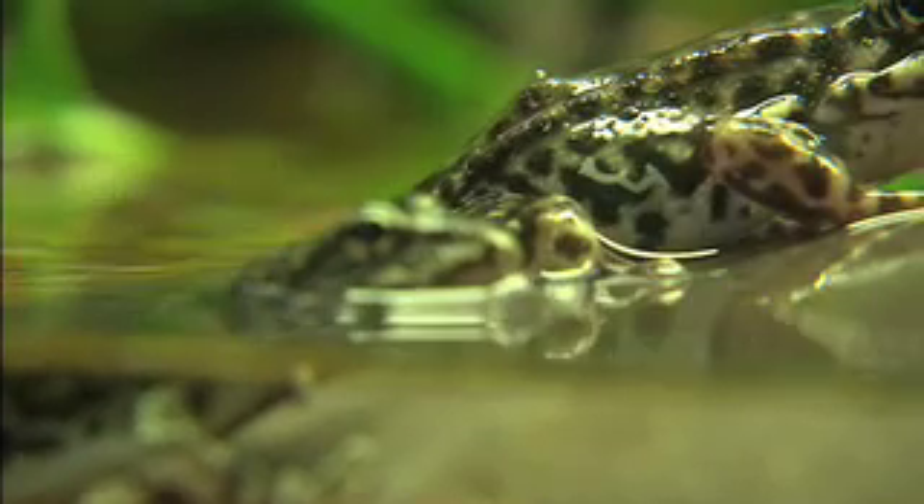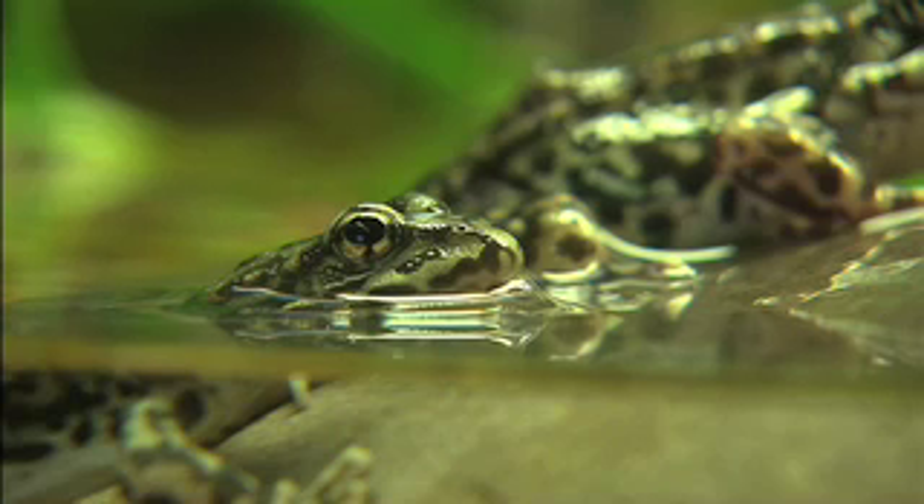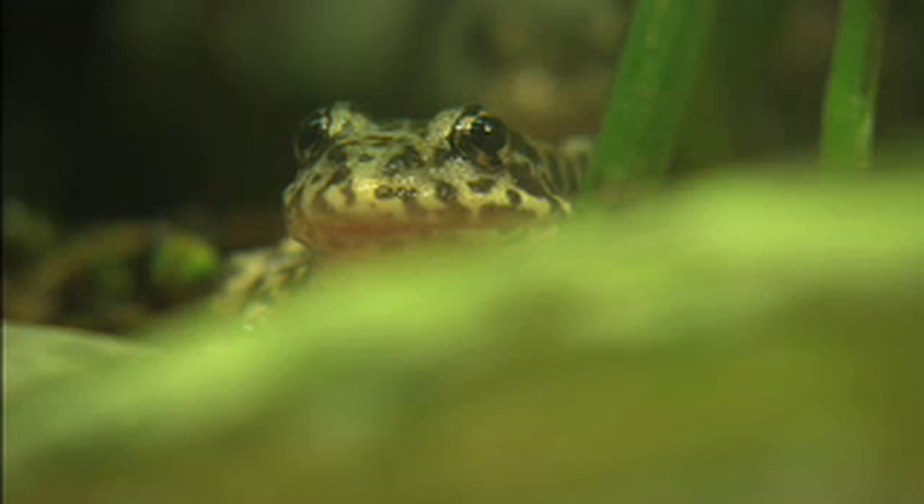These frogs are going extinct for a number of reasons. Habitat loss is always a big problem in Southern California. Water quality — the fires came through and all the ash went into the water, and that killed off quite a few frogs. We believe there are only probably eight populations left in Southern California, and that's fewer than 250 frogs. So they are critically endangered.